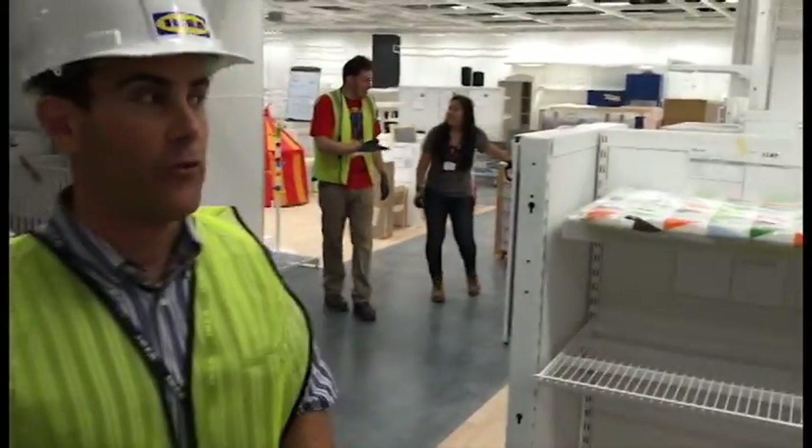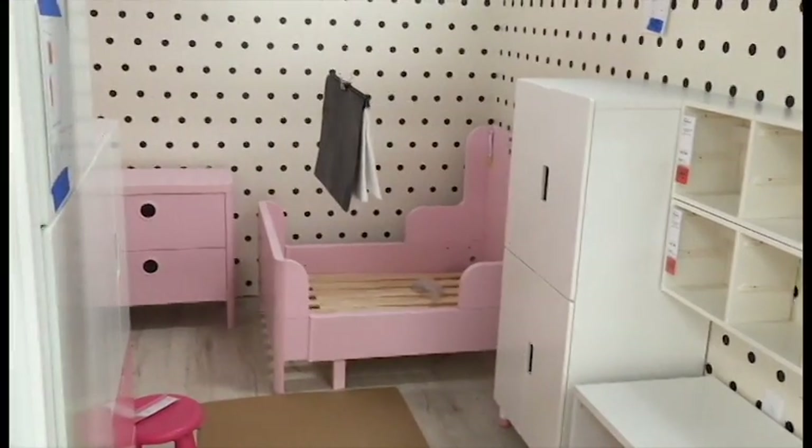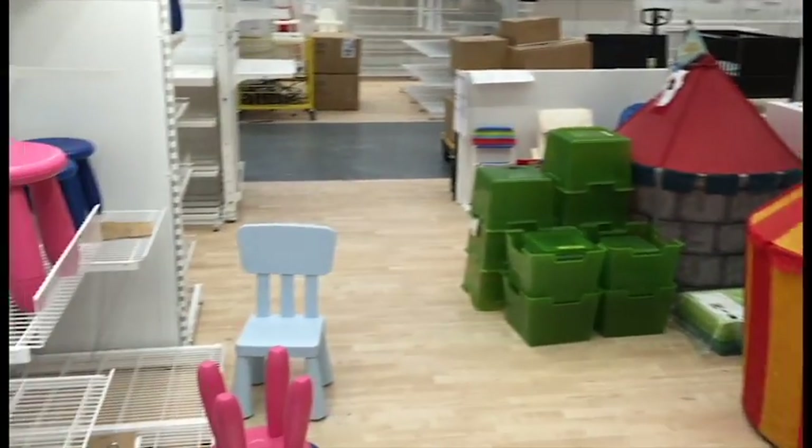This area is what we call Children's IKEA, so it's everything for children. It's unique in that it's not just by function — it's everything. So you have children's furniture, children's accessories, bedding, as well as even toys.